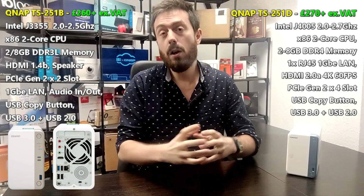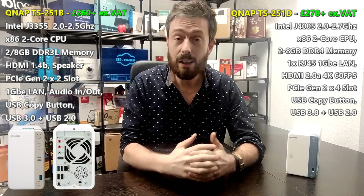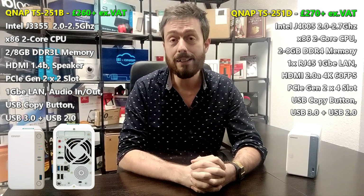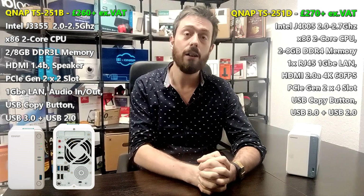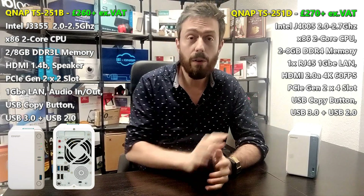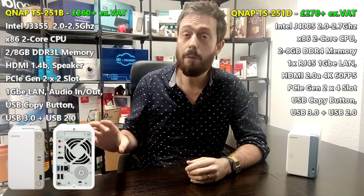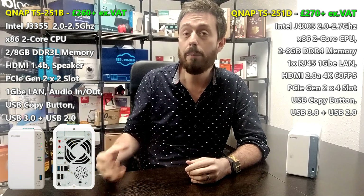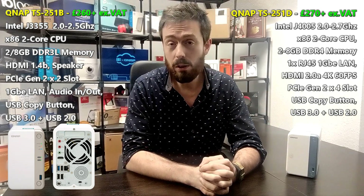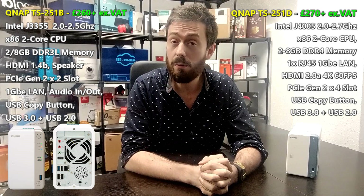In terms of connectivity, both arrive with 1GbE LAN and can be upgraded via a PCIe NIC card to 2.5GbE, 5GbE, and 10GbE as needed. Both support the QM2 cards. However, the PCIe connector is improved on the newer device: the 251B has PCIe Gen 2 x2 — one of the smallest PCIe connections available — still allowing upgrades to 10GbE on some cards. The 251D arrives with PCIe Gen 2 x4, which is a wider connector allowing bigger and better cards to be installed, something you'll appreciate further down the line.